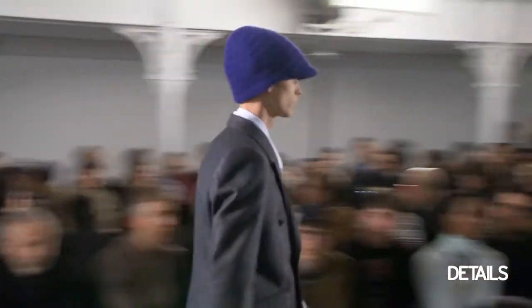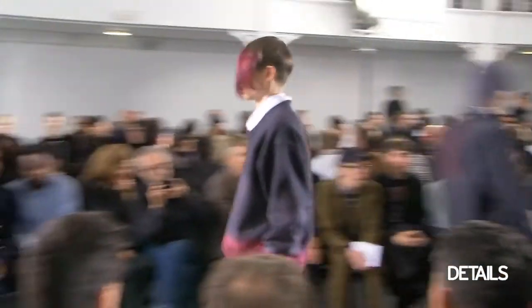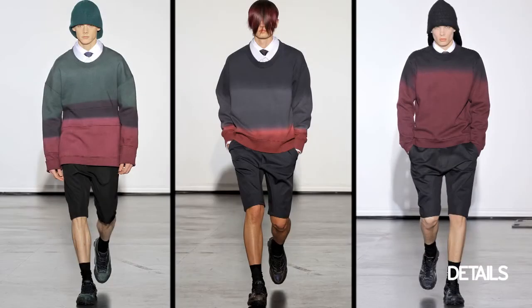All the hats in the show were made of wool or knits and they looked almost more like helmets. I loved the sweatshirts because they were this cool degradé print that went from green to maroon to black.